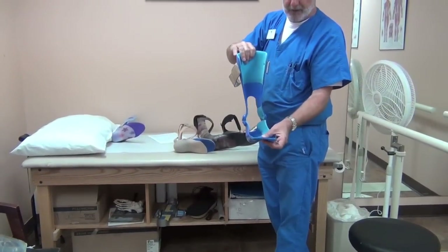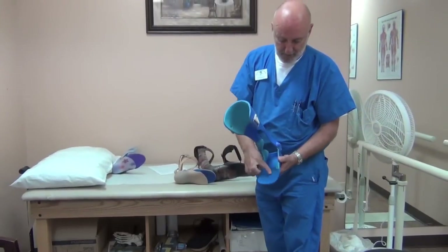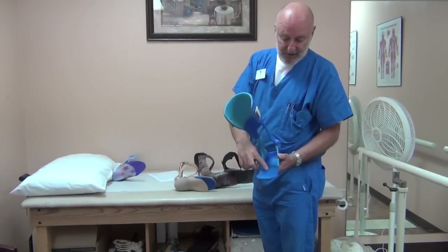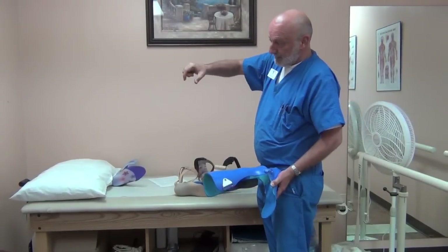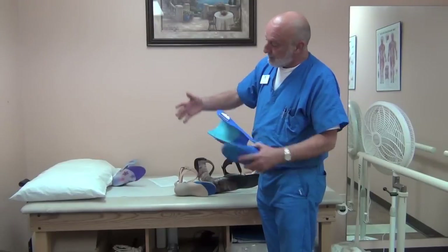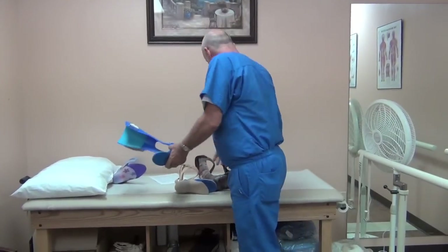I make mine with padded foot plates and we can do accommodations for deformity. This one has a metatarsal raise, which is typically indicated in Charcot-Marie-Tooth — high arch, a lot of pressure across the forefoot. Putting a metatarsal pad in releases some of that strain on the forefoot.